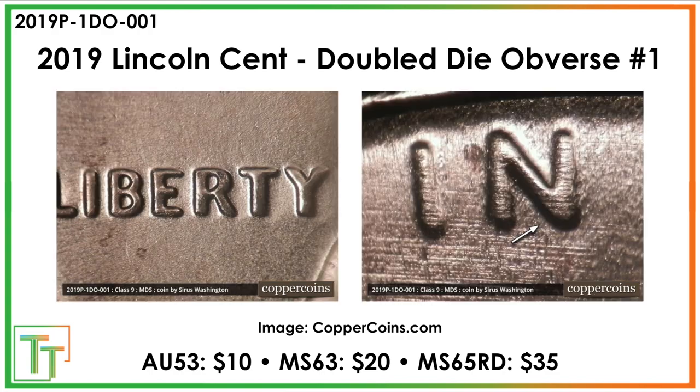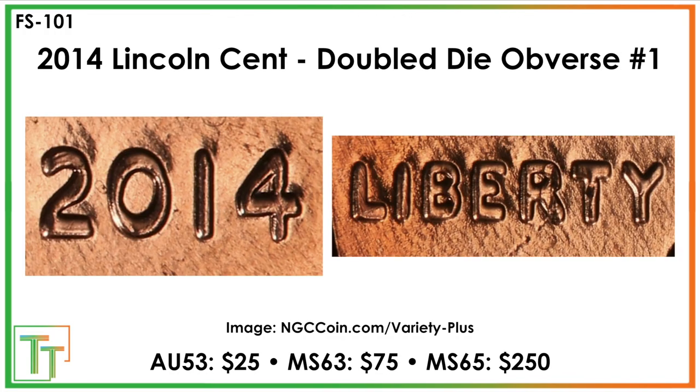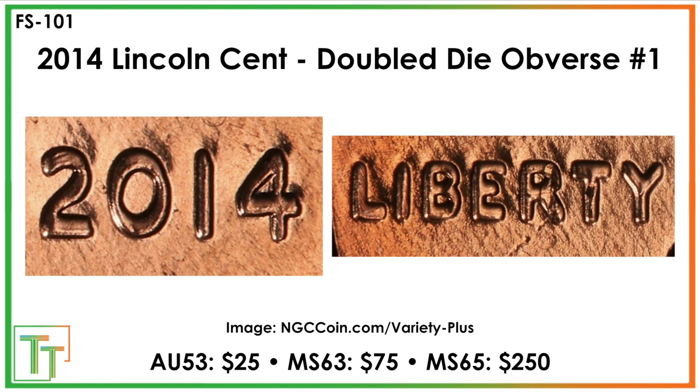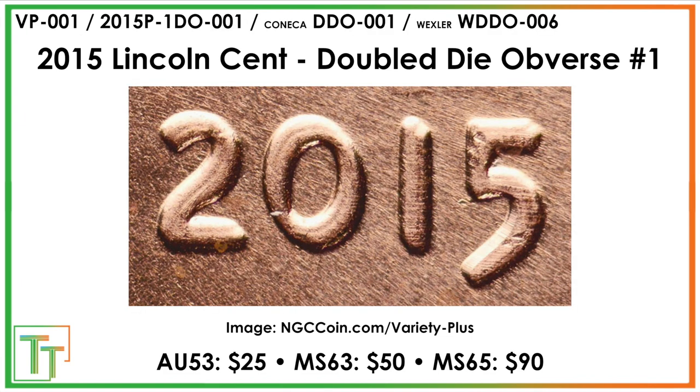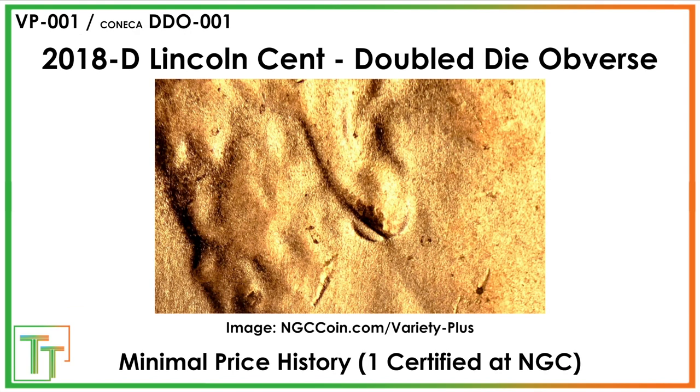That concludes today's presentation. A wide variety of different varieties on these shield cents. This is probably the king of them all though — I really liked the 2015, as well as the 2018-D doubled ear.